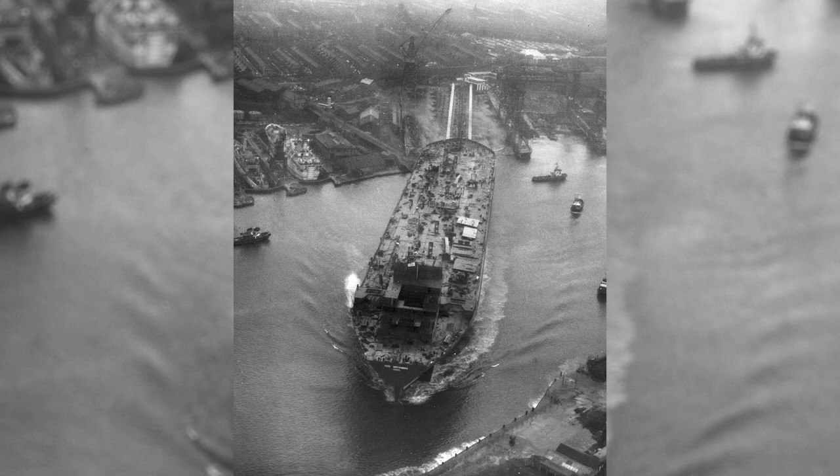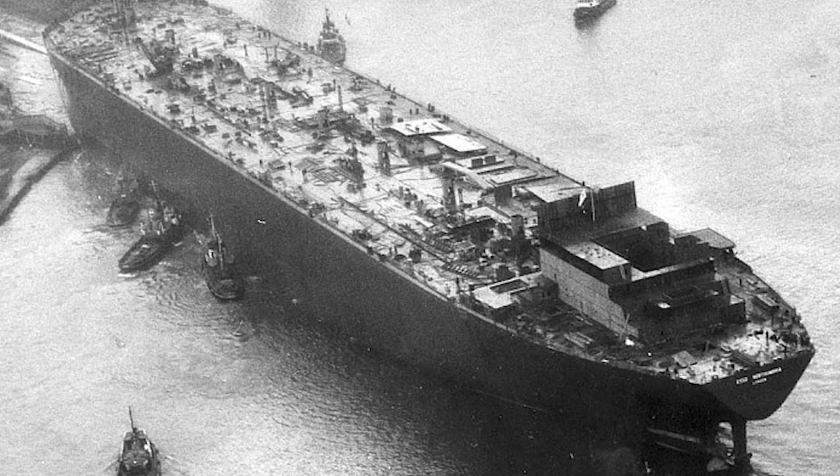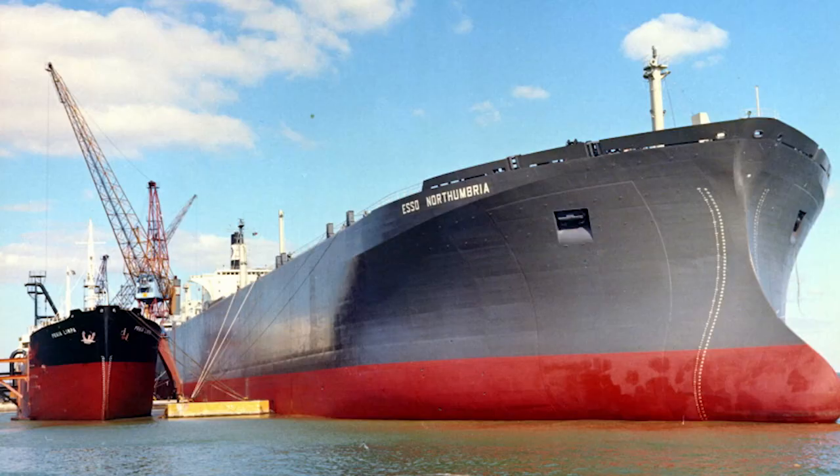Her operators feared for its safety — they were afraid something would go wrong and this behemoth tanker would cause an equally behemoth oil spill. So the tanker was retired in 1982, far sooner than initially expected. She was broken up in Taiwan after only 12 years in service, but as one of the earliest massive tankers, she paved the way for the super tankers that followed.